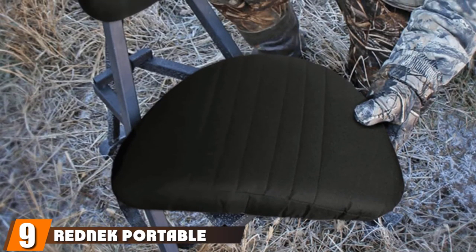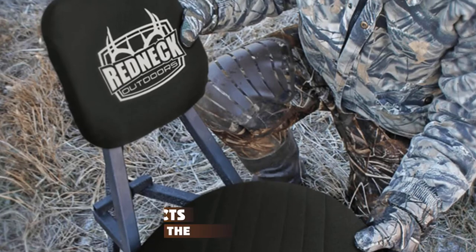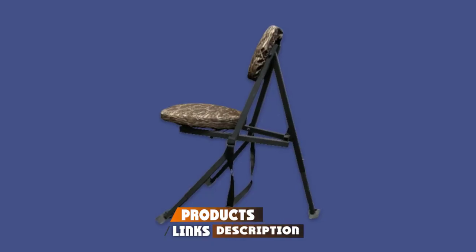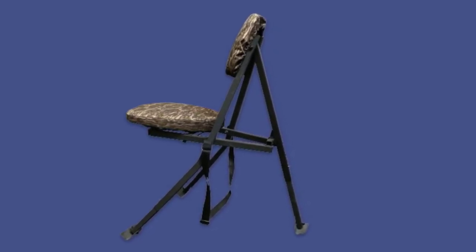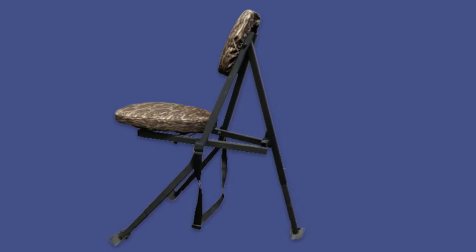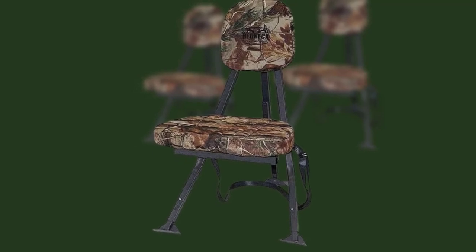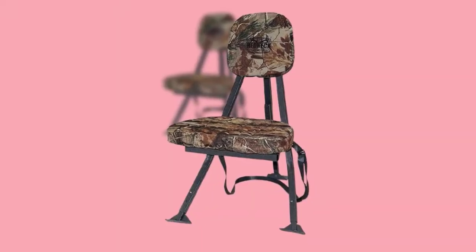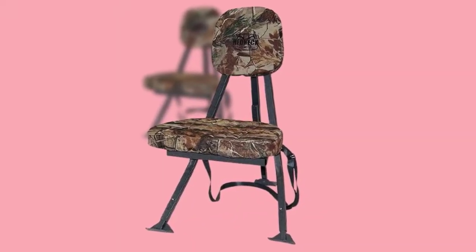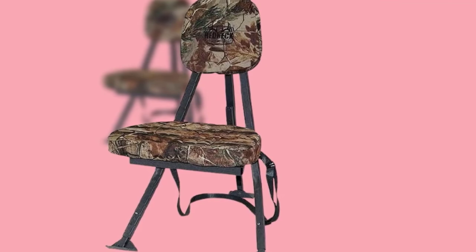Next at number nine, we have the Redneck Portable Hunting Chair. The Redneck Blind Chair features a unique square tubing design with tubes running all the way from the ground up to the backrest, making it incredibly sturdy — there is no movement when you lean back. The legs are individually adjustable with push-pin sliding feet that are self-leveling. Both the seat and backrest are padded with removable covering for washing and removing scent. The seat swivels a total of 180 degrees, which is more than enough for most situations. The chair breaks down and is portable, but not quite as compact as the top chairs on our list.